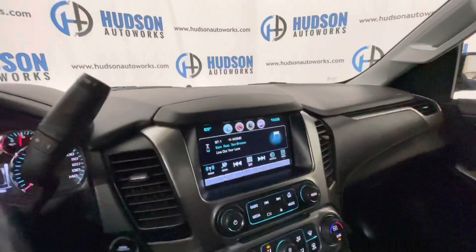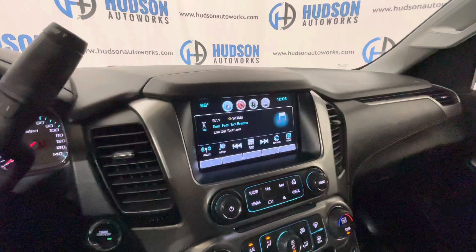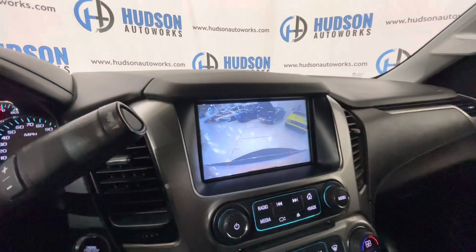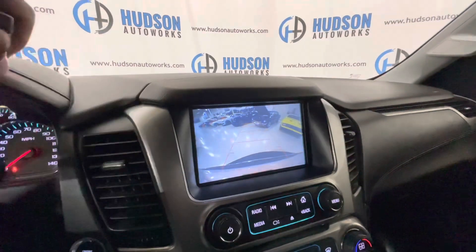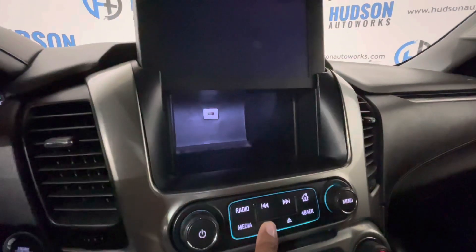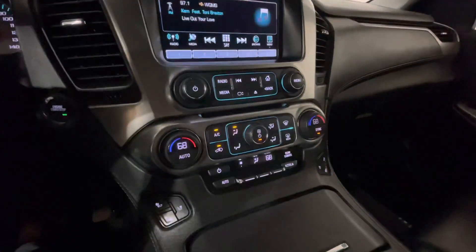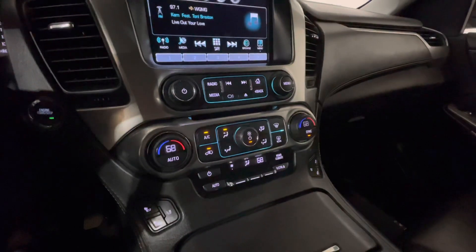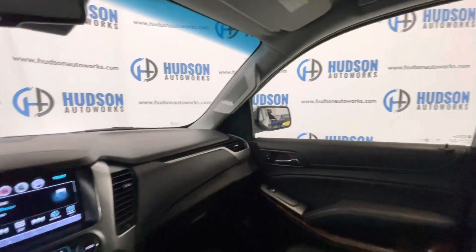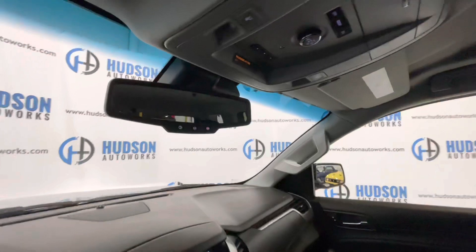This is an AM, FM, and XM satellite radio ready system. You also have Bluetooth streaming and Bluetooth calling features on this Tahoe, and it is also equipped with Apple CarPlay. You have a backup camera with guidance lines and trajectory as well as parking sensors. All your climate controls live right below there, and you do have heated and ventilated seats for both front passengers, as well as controls for your rear climate control. You do have a garage HomeLink up top as well as your OnStar in your mirror.